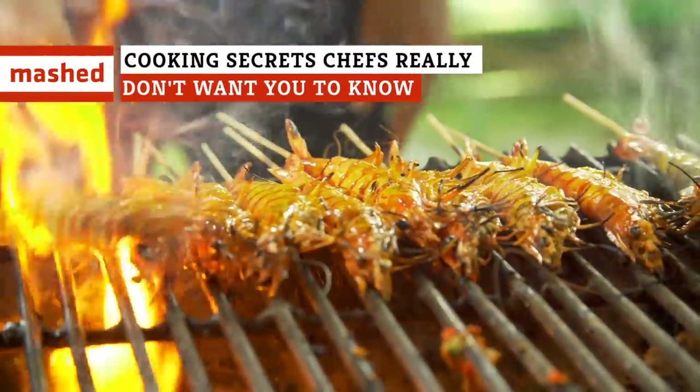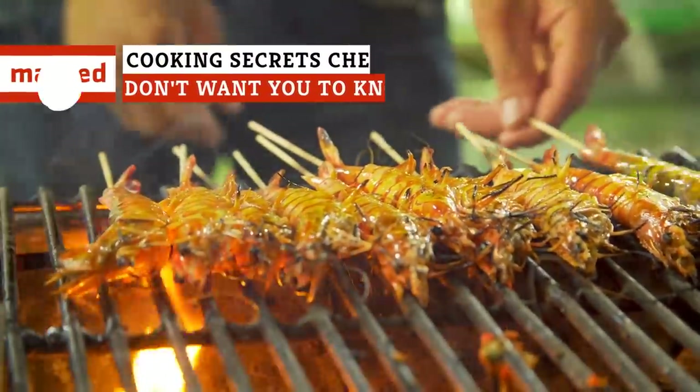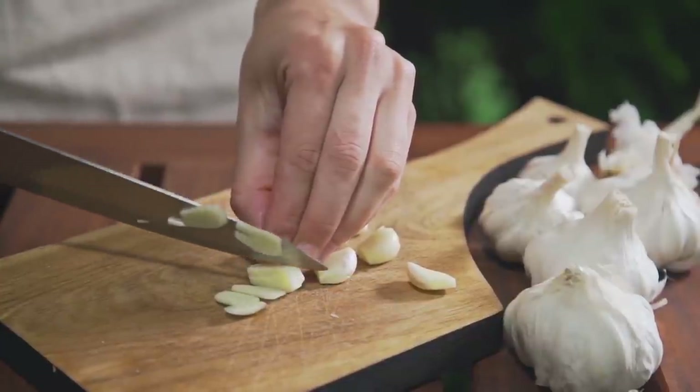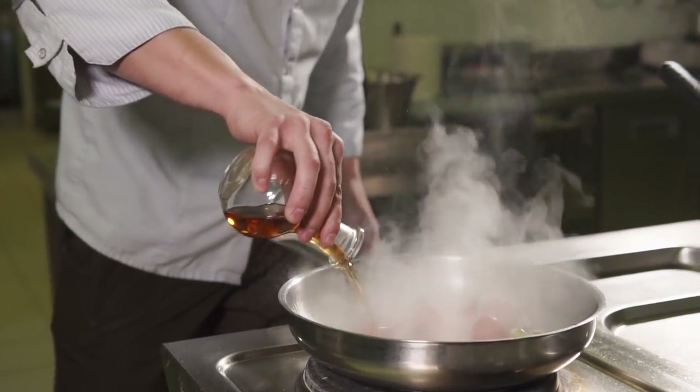Here are some cooking shortcuts that a lot of chefs use to maintain sanity in the kitchen. You don't need to be a professional to take advantage of these techniques. If you aren't already using them, you might just want to try them out.